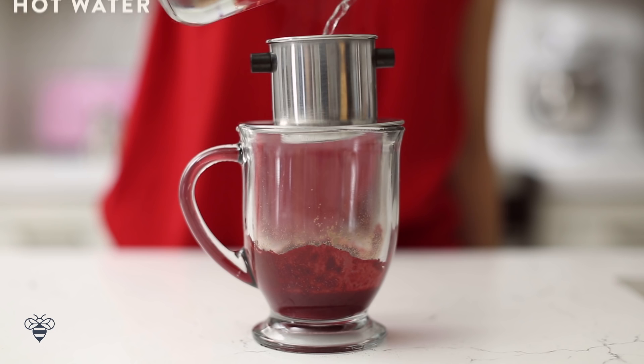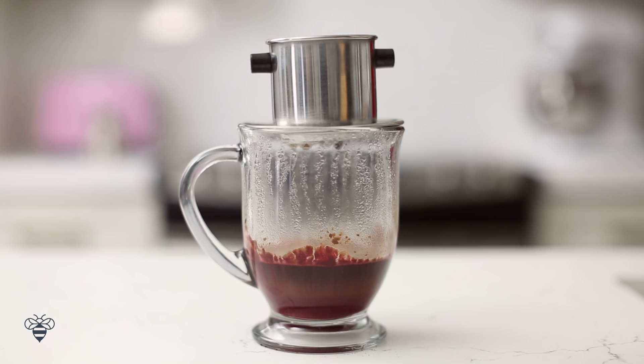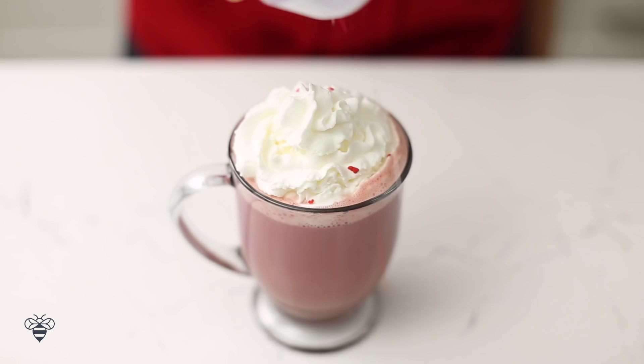I'll let it percolate for a few minutes. Once that's done, I'll add some steamed milk that I heated up in the microwave for about a minute and fill my mug to the top. Finally, I'll top it with some whipped cream and a light touch of heart sprinkles.